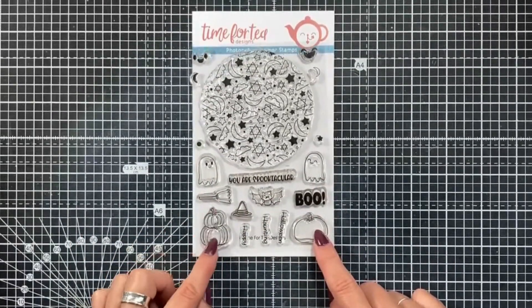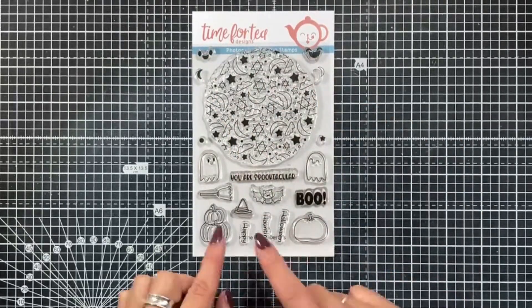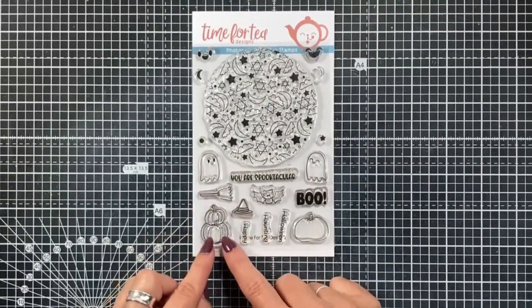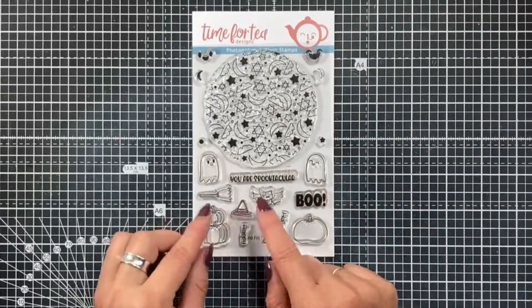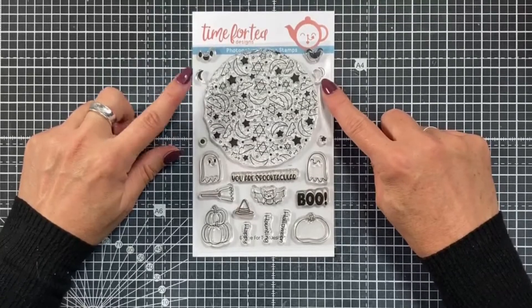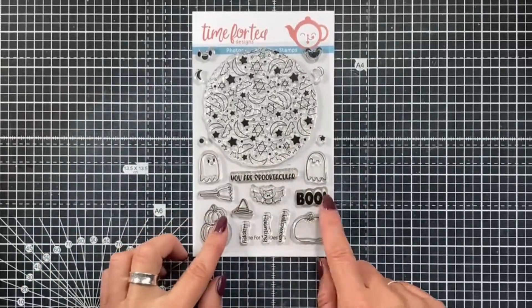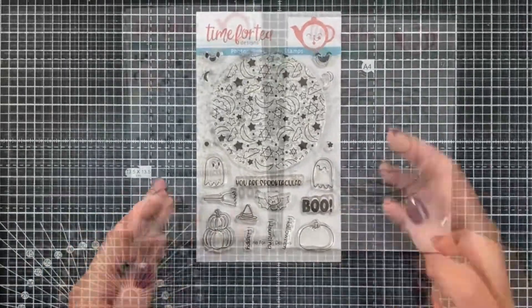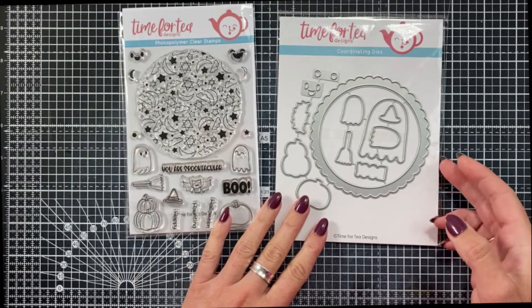We've got our super cute ghosts, the little cute bat, and a pumpkin that you can build with the faces at the top of the set. There are also some little accessories with the cute witch's hat, the witch's broom, and then we have these additional little stamps that you can use to create your background. The sentiments are 'You Are Spooktacular', 'Happy Halloween', and 'Haunting'.